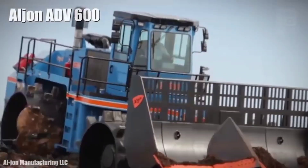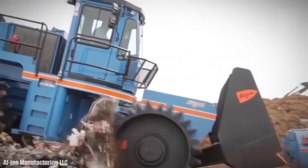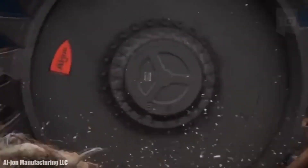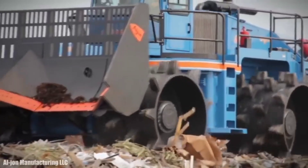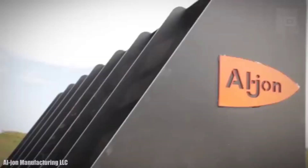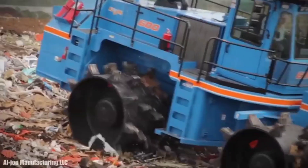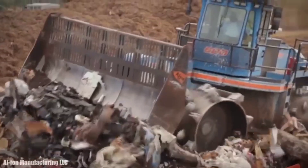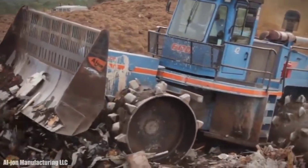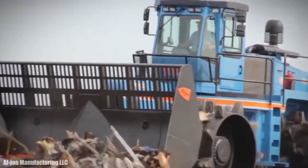Number 2: Aljon ADV600. It is a landfill compactor with maximum productivity and compaction capacity manufactured in the United States, designed to provide the longest uptime with the lowest fuel consumption and maintenance costs. It measures 32 feet in length and weighs 123,000 pounds. Its front blade measures 17 feet wide and its wheels measure 52 inches in diameter. It has an engine with 603 horsepower and 1,838 foot-pounds of torque. It can reach a speed of 5 miles per hour and has a 275-gallon fuel tank.